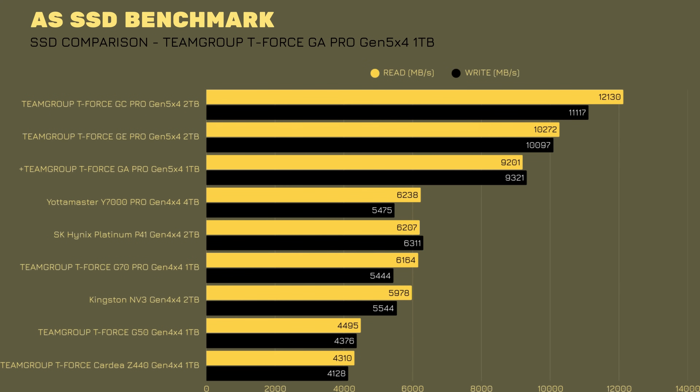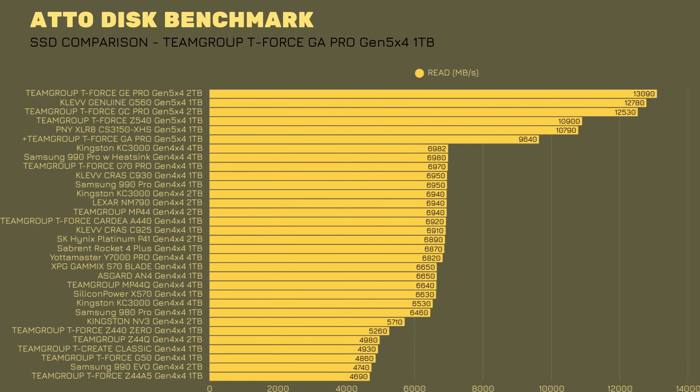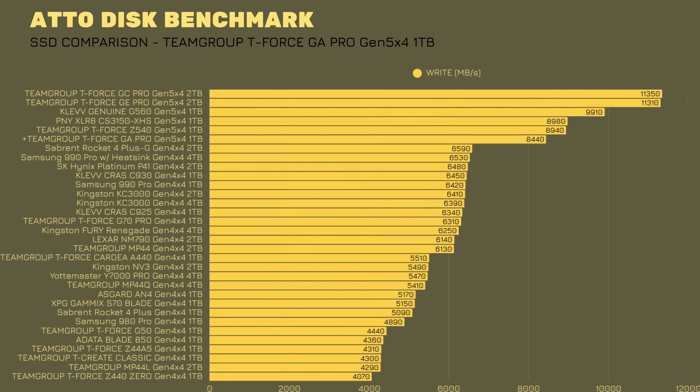Now it's time to go to benchmarks. We already know the specs: 10,000 MB read and 8,500 MB per second write. In AS SSD, read speeds reached 9,200.88 MB per second and write speeds went a bit higher at 9,320.91 MB per second. Thermals in that test hit 68 degrees. In the Autodesk benchmark, read speeds reached 9.64 GB per second while write speeds hit 8.44 GB per second, with thermals going up to 82 degrees.